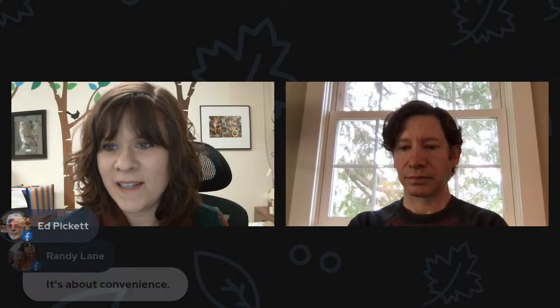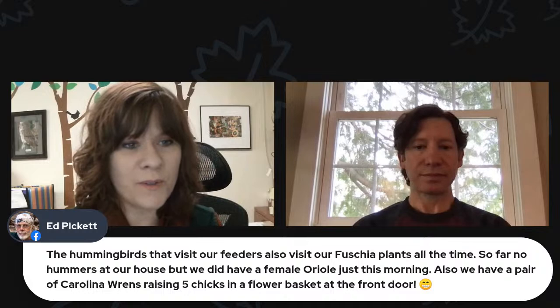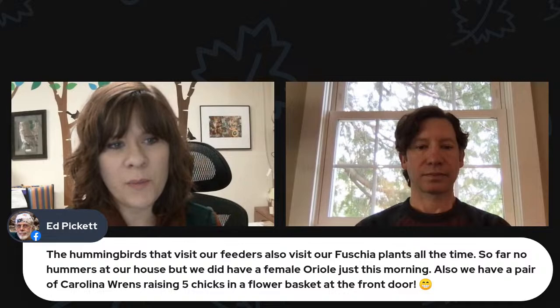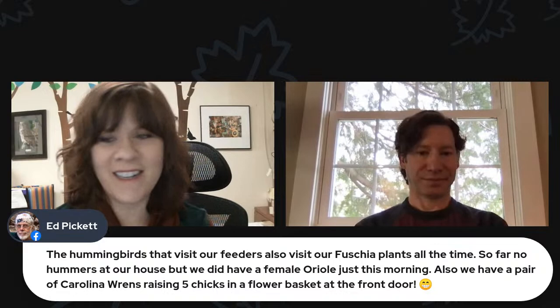We've heard from a few people already this morning in the store and calling in who got their first oriole today. Ed says hummingbirds that visit his feeders also visit his fuchsia plants all the time — so far no hummers at his house, but he did have a female oriole just this morning. Also, he has a pair of Carolina wrens raising five chicks in a flower basket at the front door. Carolina wrens are nesting in interesting places, which is really fun.